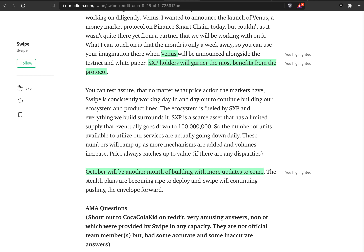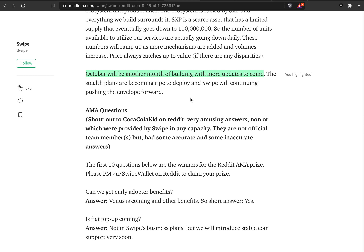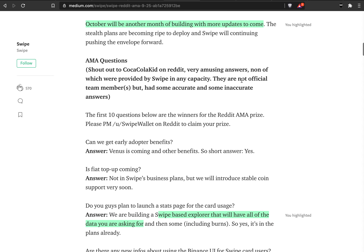On the Binance launchpad you can put BNB or BUSD, but SXP actually gives the highest APY. That's at least what happens in October. They say they will have another month with a lot of updates, so I'm looking forward to that. That's pretty cool.